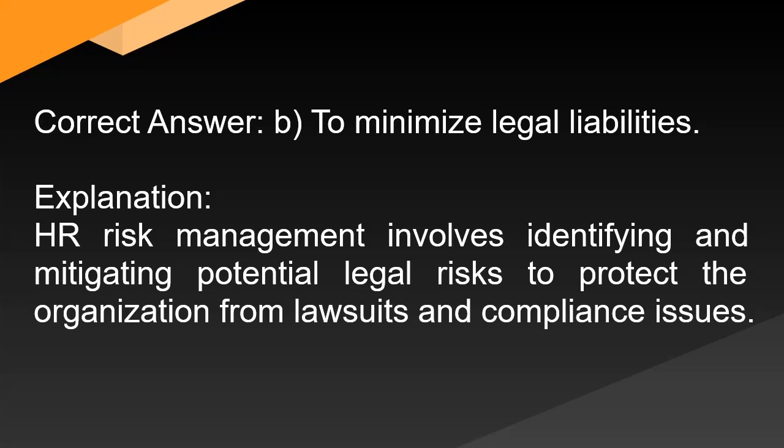Correct answer: B. To minimize legal liabilities. Explanation: HR risk management involves identifying and mitigating potential legal risks to protect the organization from lawsuits and compliance issues.